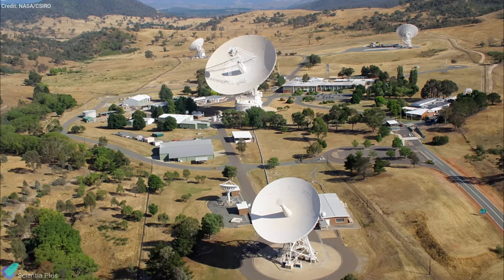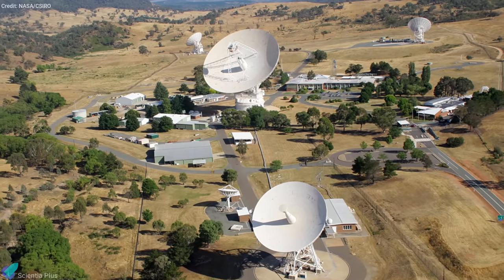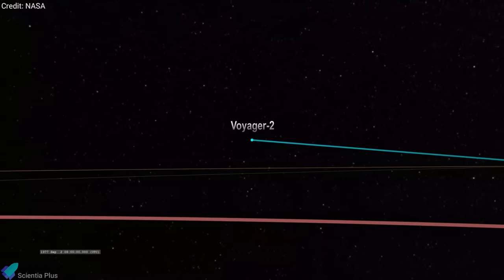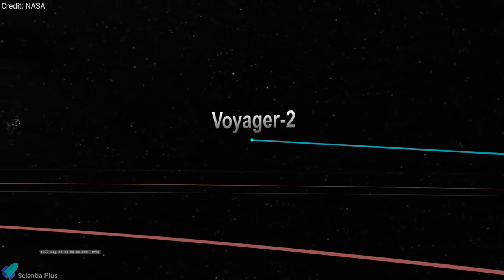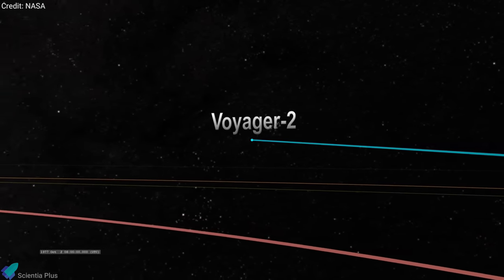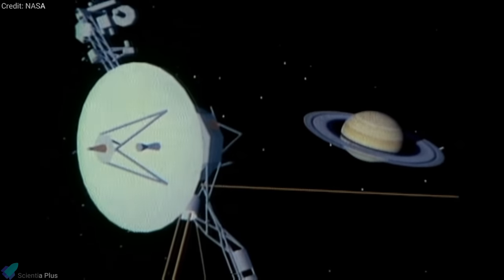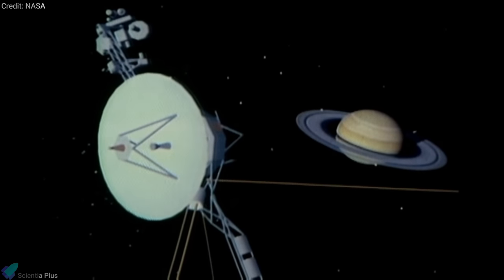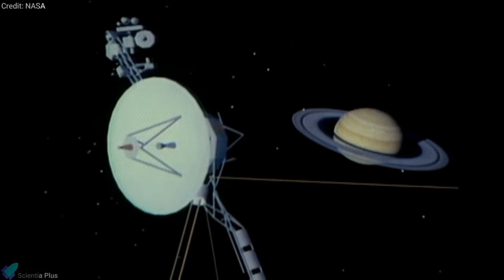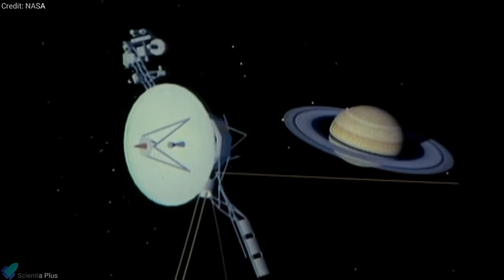NASA contacted the Voyager 2 spacecraft with an upgraded Deep Space Network dish located in Canberra, Australia. On October 29, mission operators sent a series of commands to NASA's Voyager 2 spacecraft for the first time since mid-March. The spacecraft had been flying solo while the 70-meter-wide radio antenna used to talk to it has been offline for repairs and upgrades. Voyager 2 returned a signal confirming it had received the call and executed the commands without issue.